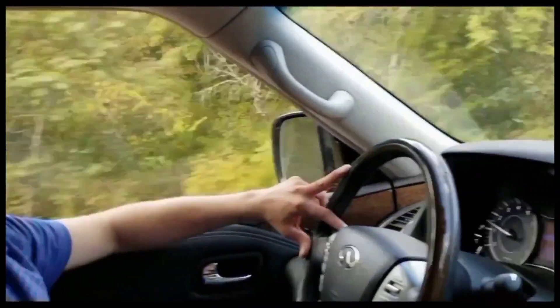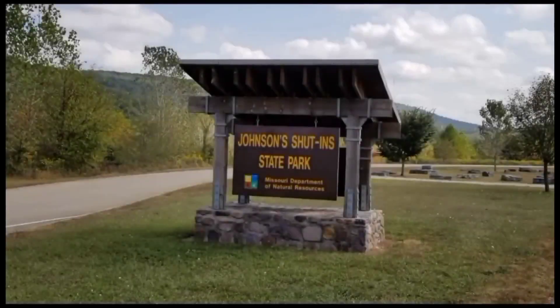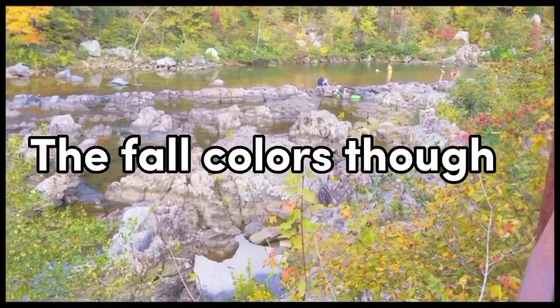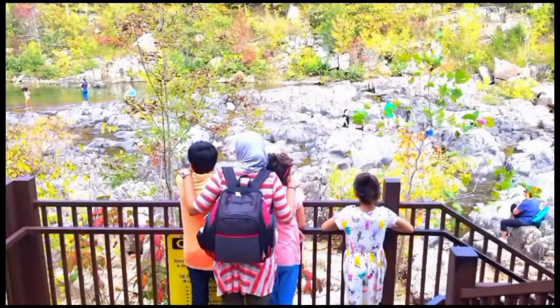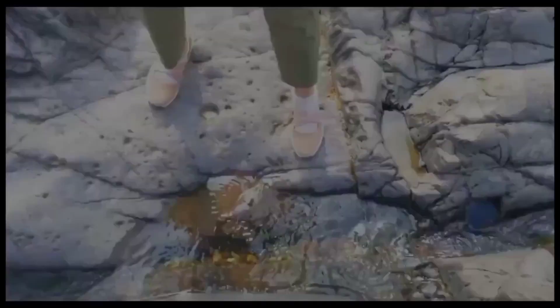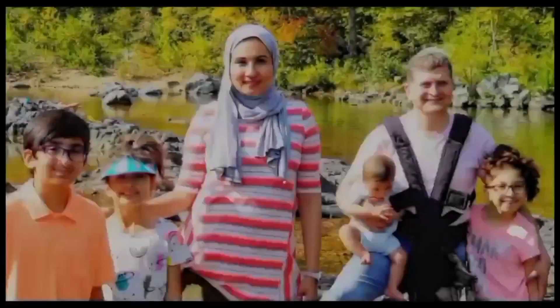On our way out, we soaked in the beautiful drive through the Mark Duane National Forest all the way to the Johnson Shut-ins. It was a beautiful fall backdrop. These shut-ins are actually made from volcanic rocks, and it becomes a natural water slide in the summer, so you can actually just naturally slide through these rocks.